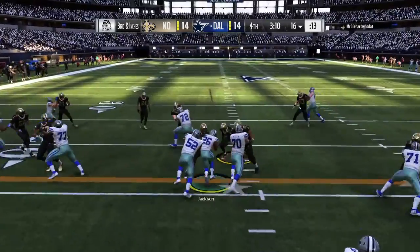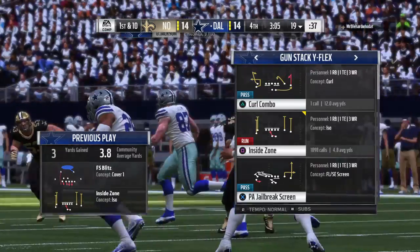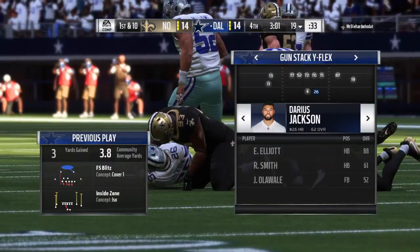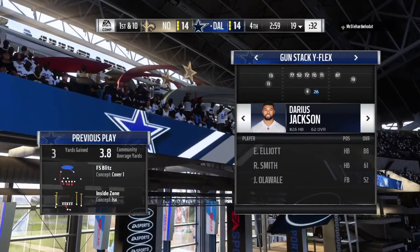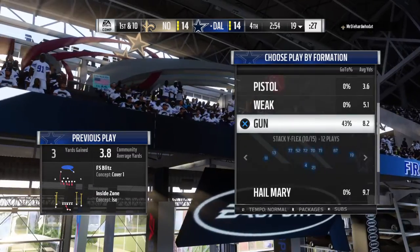They'll run it out of the gun — three yards, good enough to keep the drive moving. I always appreciate runners who understand situations. That was just third and inches — no reason to dance around in the backfield and try to break off a bigger play. Just go pick up the first down, and that's exactly what he did.